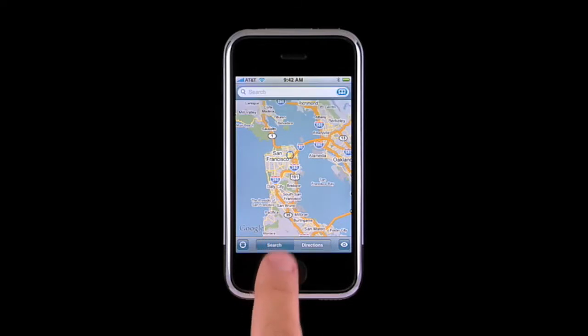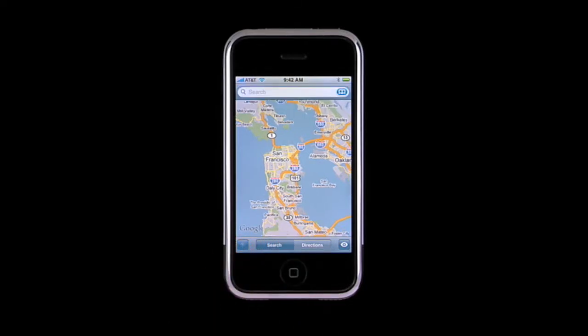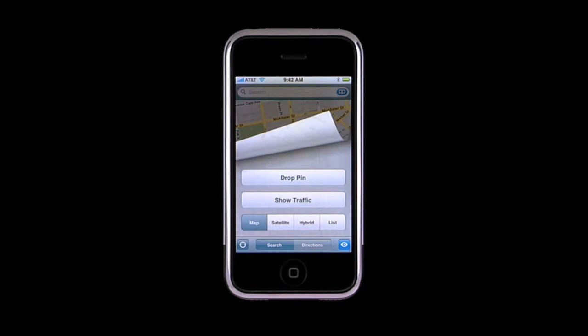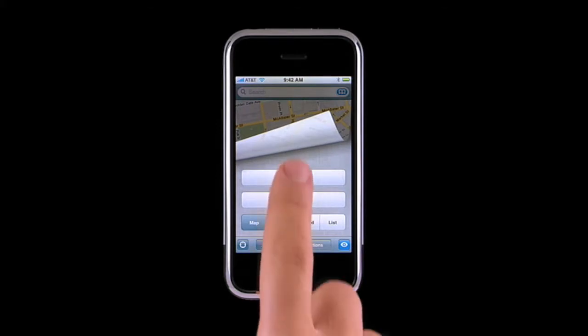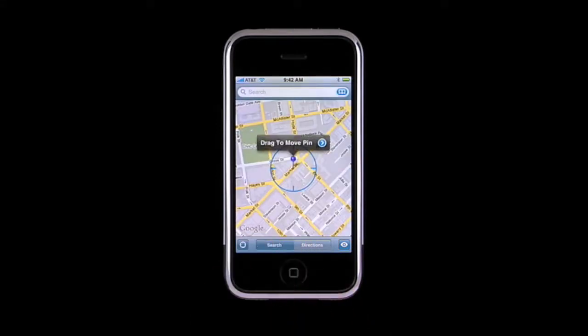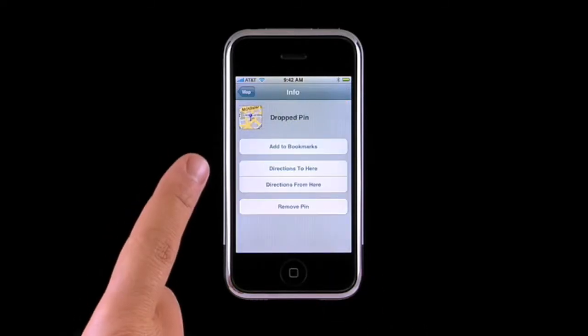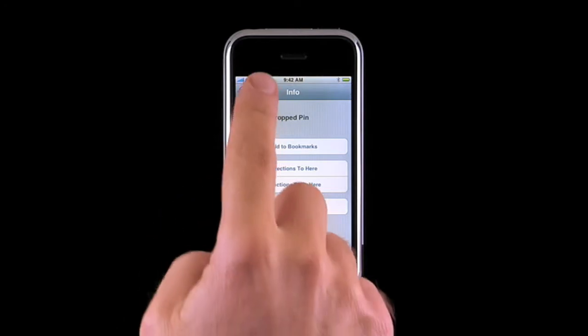Another new feature in Maps is drop pin. You can use a dropped pin to fine-tune your exact location, maybe to where your car is parked a few blocks away. Tap here to reveal the other Maps features, then tap Drop Pin. A new pin appears marking your location. You can save a dropped pin as a bookmark, or use it as the start or end point for directions.